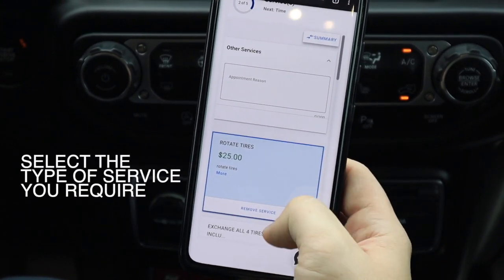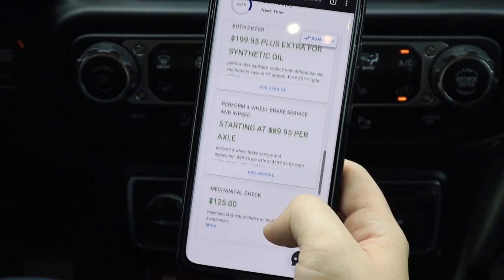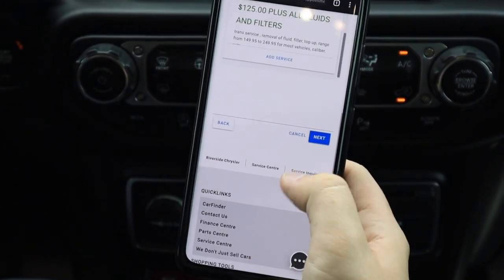I'd like my tires rotated — click Add Service, go all the way to the bottom, and click Next.